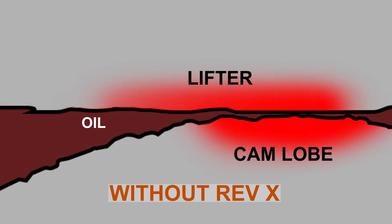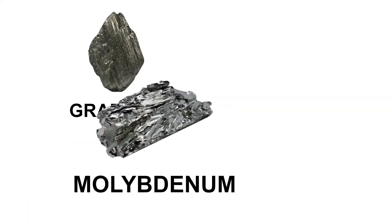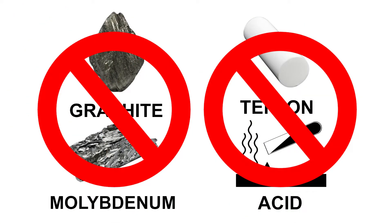It does this without the use of graphite, moly, teflon, any acids or other harmful additives.